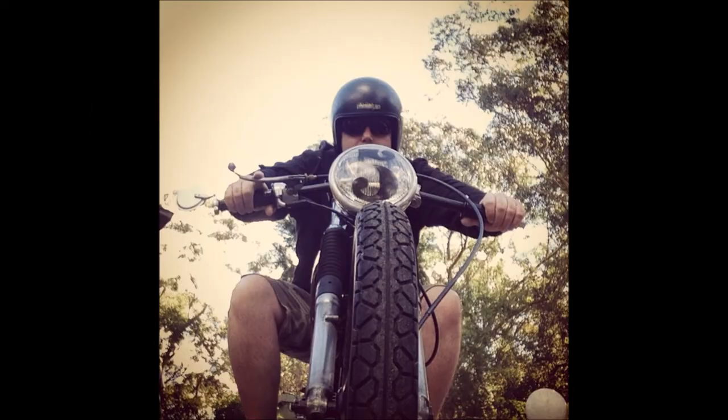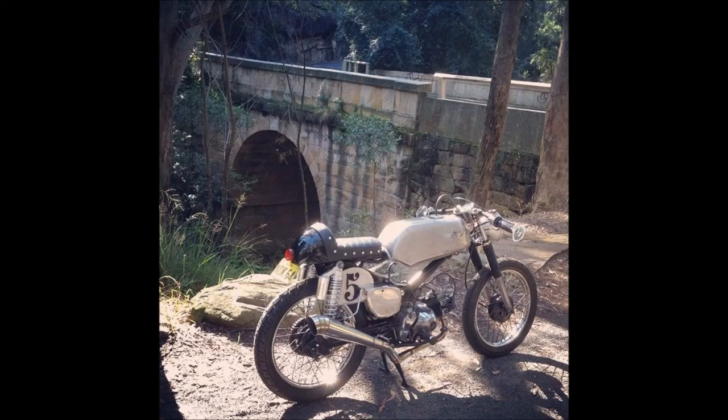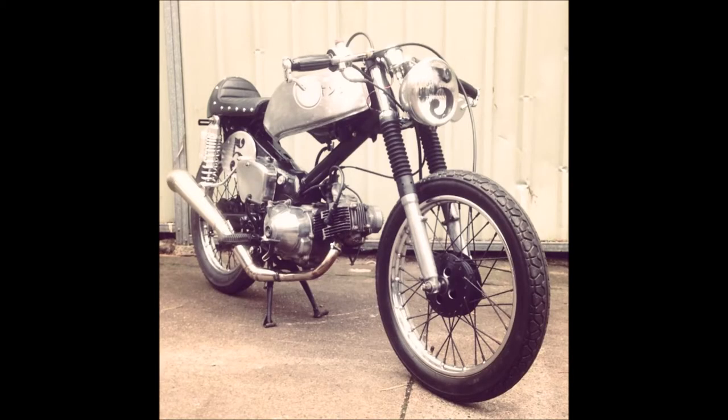So I pretty much had it ready for rego. The next shot is the day I took it down to get the blue slip, and it was pretty cool. Went for a ride down in the mountains, and yeah, it was nice and slow — definitely a slow bike but it looked cool.